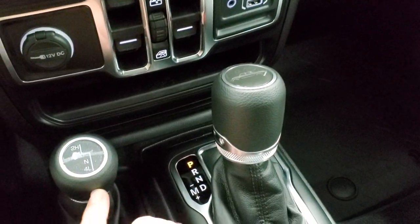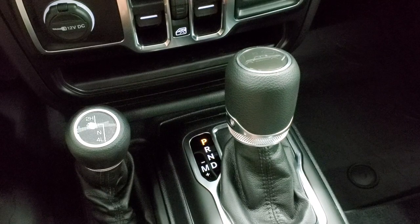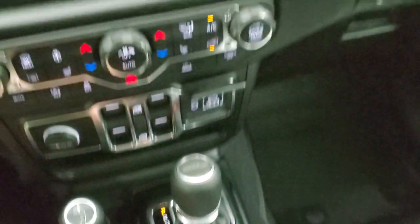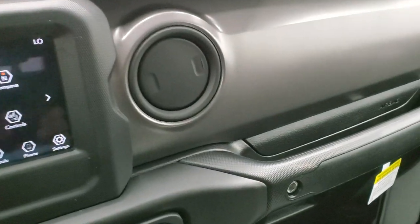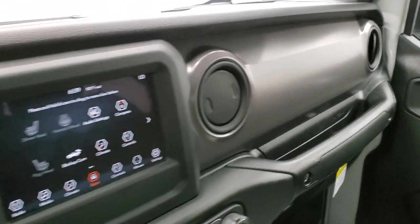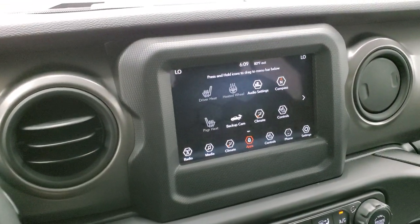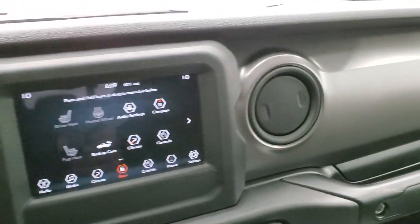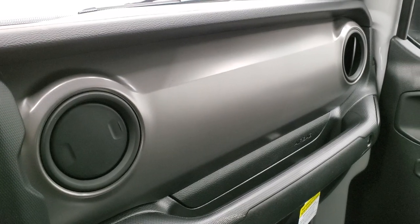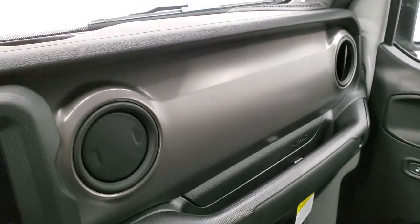Eight-speed automatic transmission with the command track four-wheel drive system. You get the Gladiator logo on the top of that shifter. This one has the mineral gray dash trim — depending on what trim level you get, sometimes those dashes are different colors. I've seen them red, I've seen them gray, and a couple other different colors. But this one is the mineral gray.